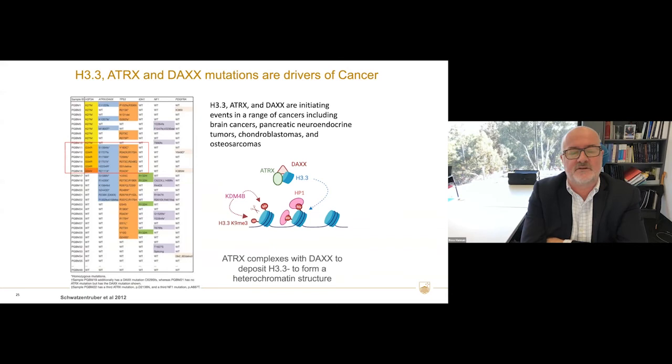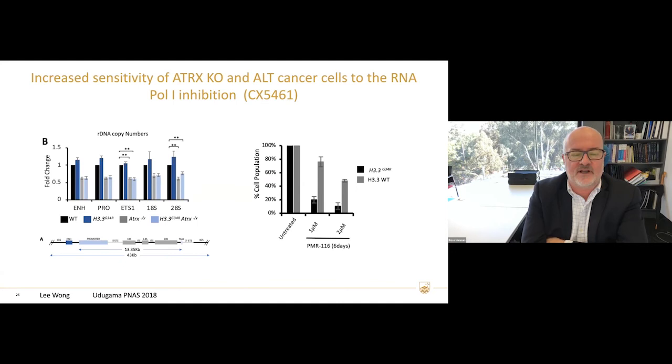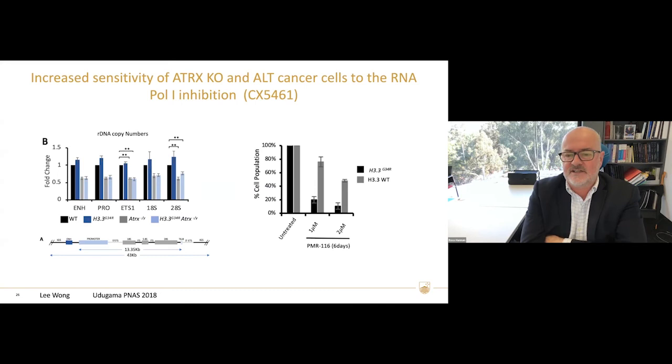How else might we stratify patients? It turns out there are mutations in chromatin modifiers and histones themselves — H3.3, ATRX, and DAXX. ATRX complexes with DAXX to deposit H3.3 to form heterochromatic structures, which are very important for the stability of repetitive DNA such as telomeric regions and ribosomal genes. These mutations are found in a range of cancers, and we're particularly interested in brain cancers because there's been no improvement in survival for 30 years. If you have ATRX mutations, you lose half your rDNA repeats, and this leads to significantly increased sensitivity to PMR116, suggesting these patients may respond very well. We'll use this as a strategy to select patients for Phase 2 trials in brain cancer.